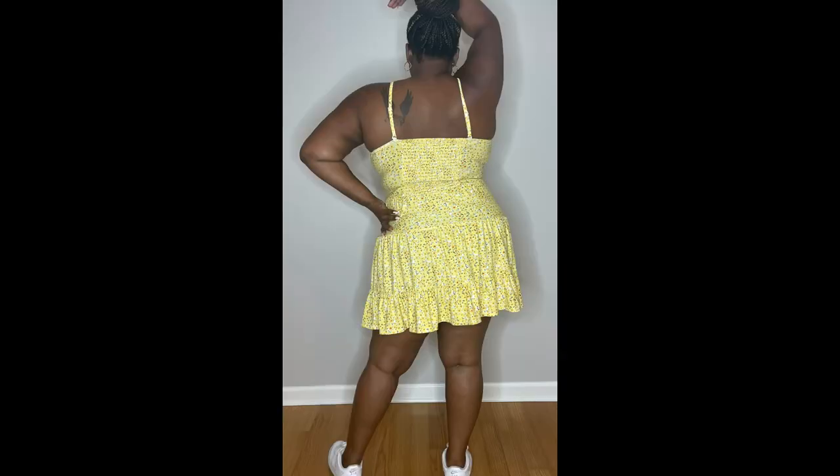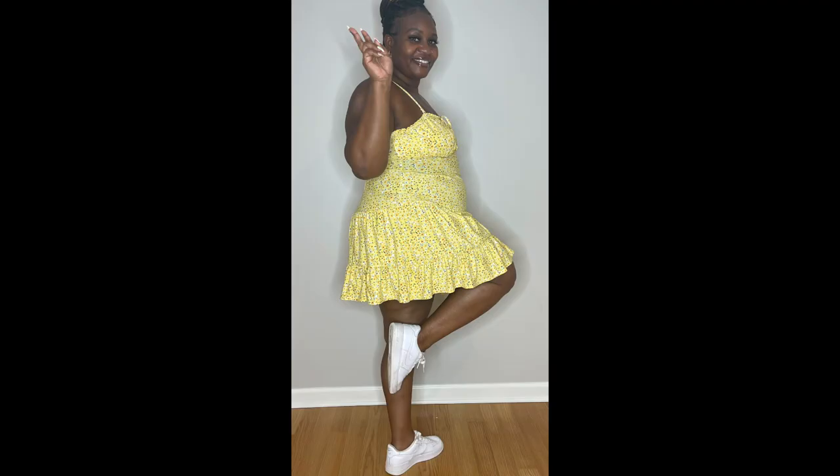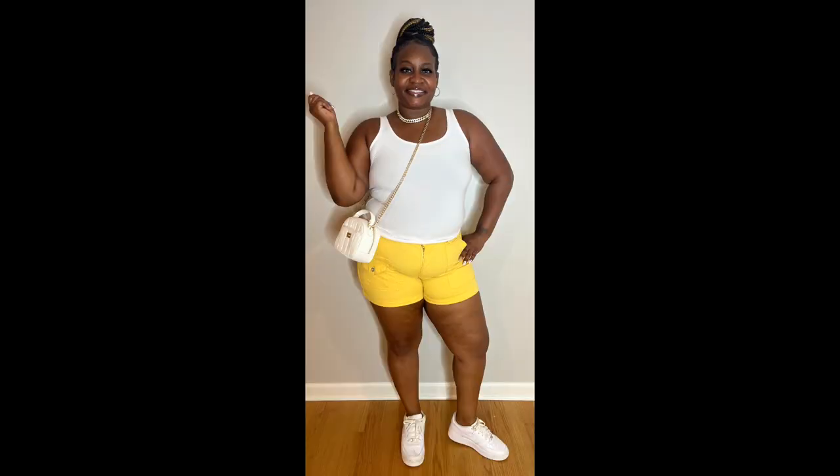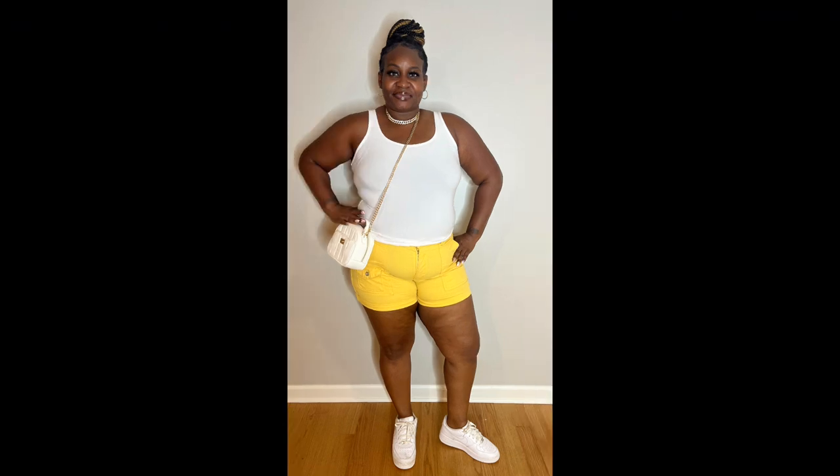Step one: choose your solar plexus fashion garment. It could be a beautiful yellow dress or vibrant top. The key is to pick a color that resonates with your solar plexus chakra, like yellow or gold. Step two: hold the garment close to your solar plexus area and take a deep breath. Visualize a warm glowing light radiating from this energy center, filling you with self-confidence and self-assurance.